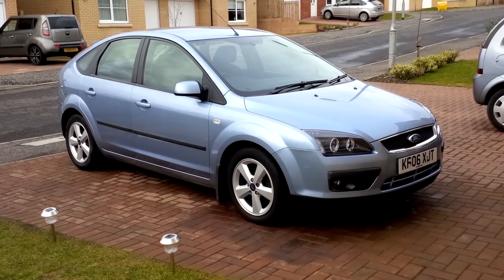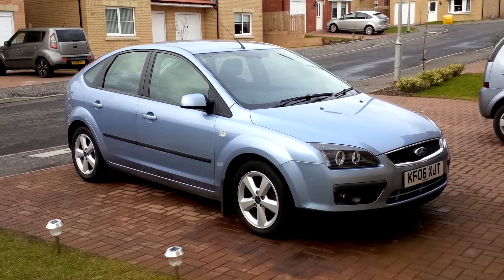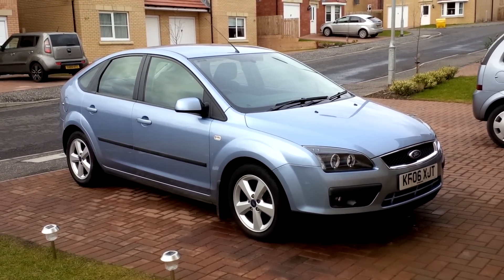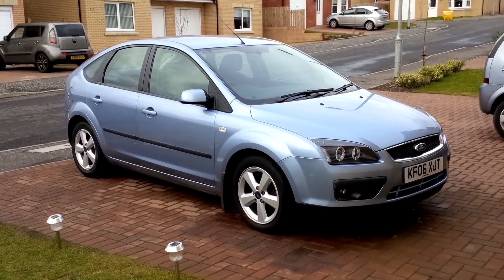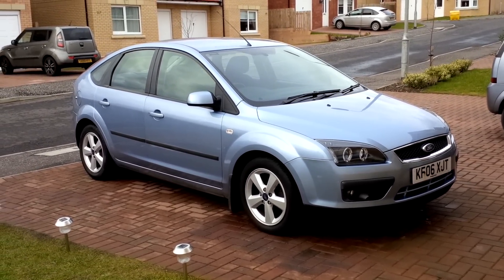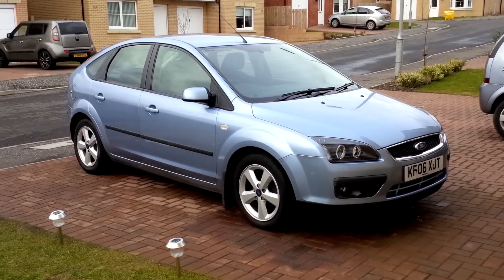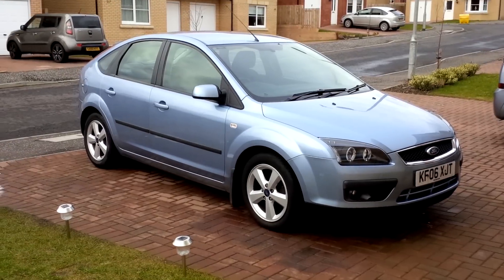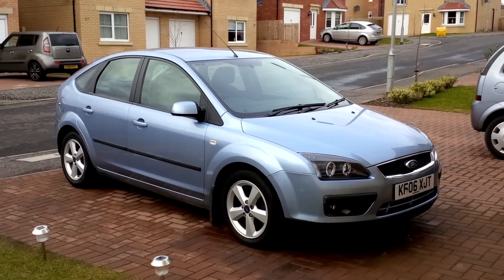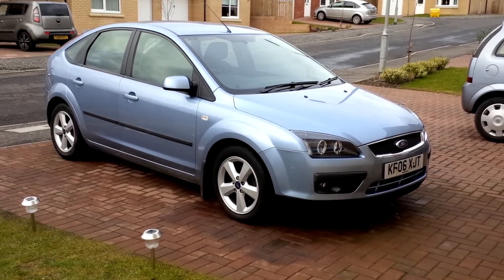Here we have for sale my 2006 1.6 TDCi Ford Focus. It's a Zetec Climate, so it has the front and rear heated screens, full air conditioning, and obviously the upper trim levels that the Zetec gets. I'll do a full walk-round, start up the engine, show all the features and hopefully give you all the information that you need.